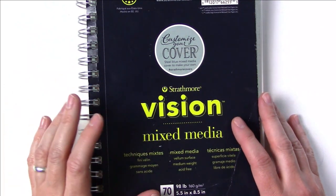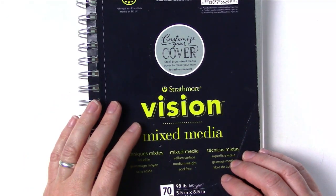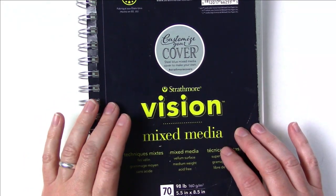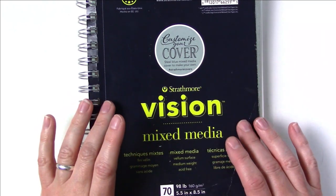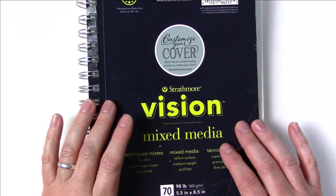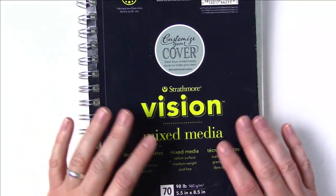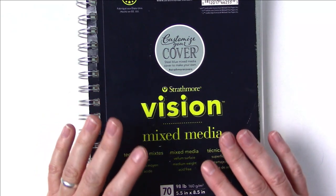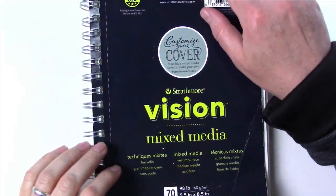She liked the idea and took on my challenge. So for this video I'm going to show you what she created. She doodled most of these in class at school — no reference photo, nothing — and I don't even think she actually sketched anything. She went straight in with her pens. So here she comes.